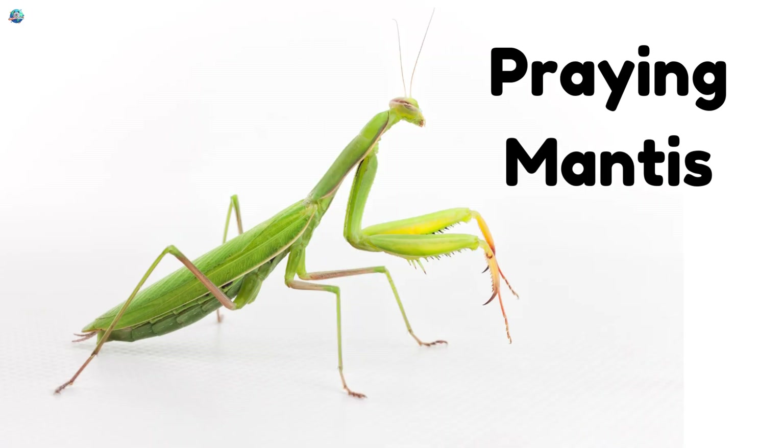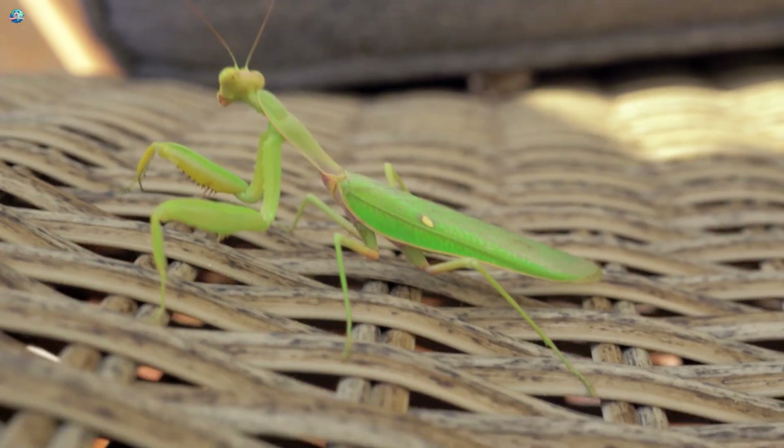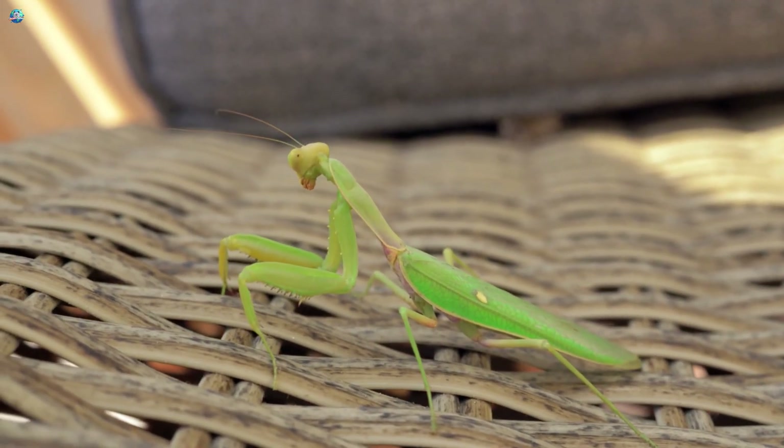Praying Mantises crawl carefully with their front legs folded as if they are praying. They are clever hunters.